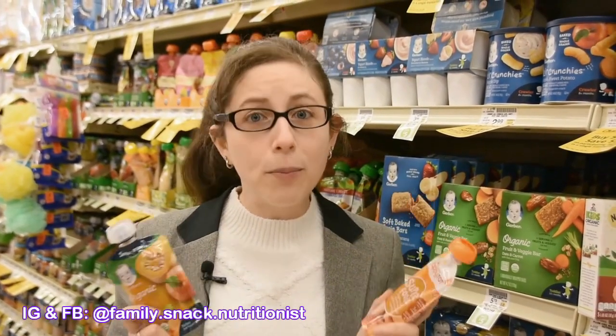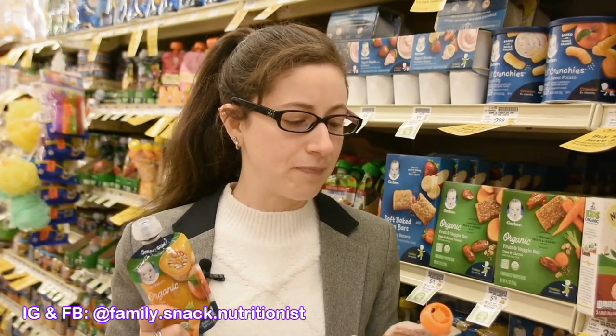Today I'm in the baby food section and I have some pouches. I know these are extremely popular these days with feeding babies, and there are a couple of things I wanted to talk about before I even look at the ingredients and the nutrition labels.